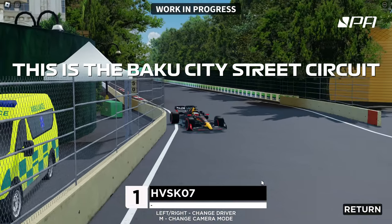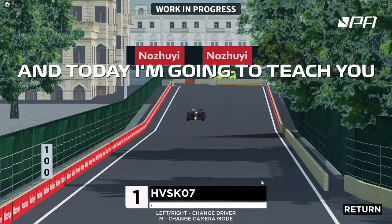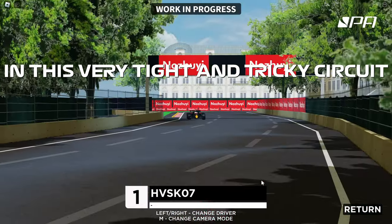This is the Baku City street circuit, one of the most difficult tracks on the Formula 1 calendar, and today I'm going to teach you how to get the best lap that you can in this very tight and tricky circuit.